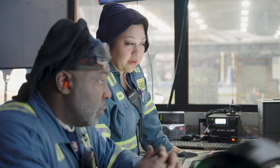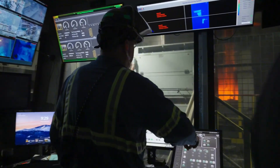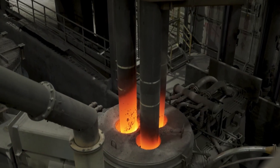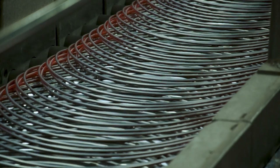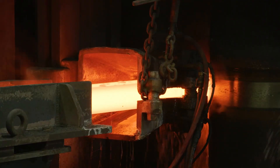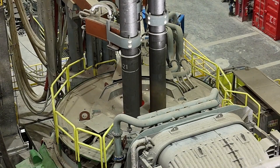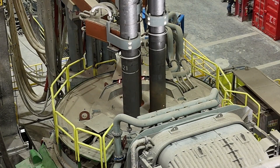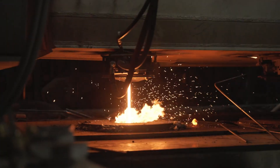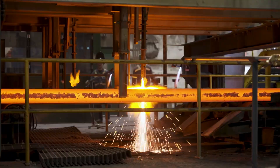Why would a steel company spend 51 million dollars on giant batteries? The answer has nothing to do with green slogans — it's about money and control. Nucor uses electric arc furnaces to melt scrap steel. These furnaces are like electric monsters: they pull massive amounts of power in seconds, then stop, then start again. Each time they start up, they create an enormous spike in demand, and to handle those spikes, the grid must reserve extra capacity, which is costly.